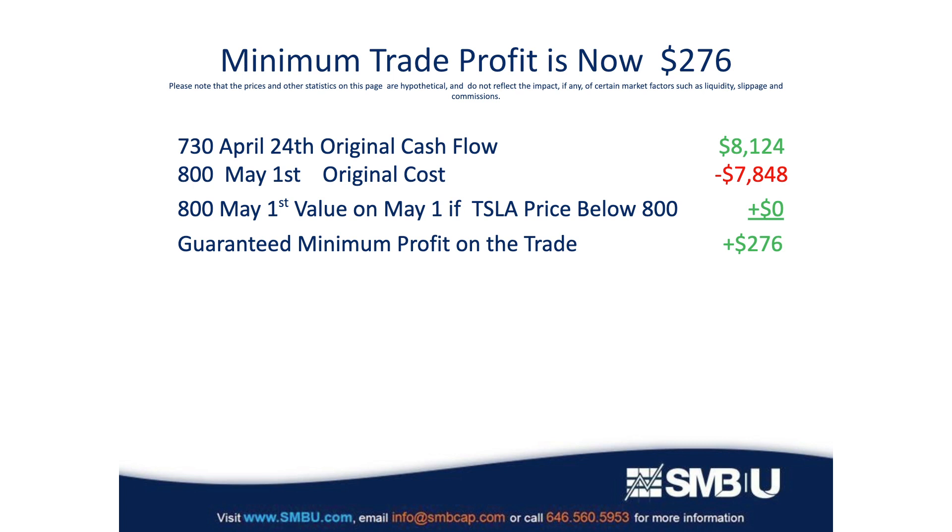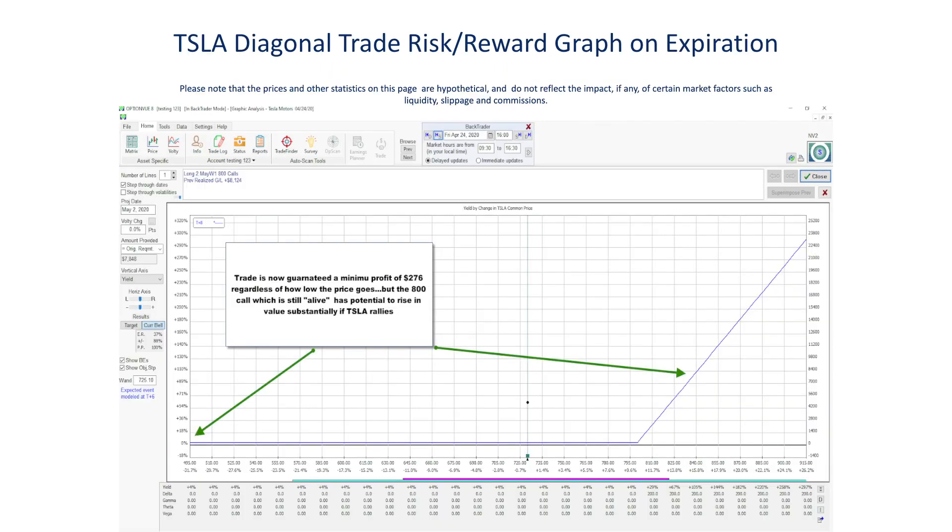Options income traders depict their trades in risk graphs, just like this one. As you can see, the cash flow we received on the trade creates a floor of $276 on the trade. And the surviving 800 call, which is still alive until May 1st, provides upside potential in the event that Tesla rallies up to or after earnings.